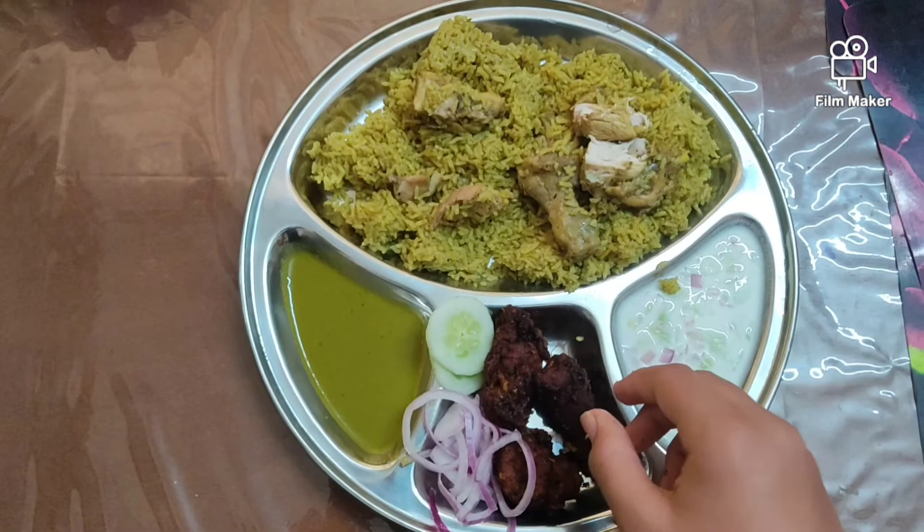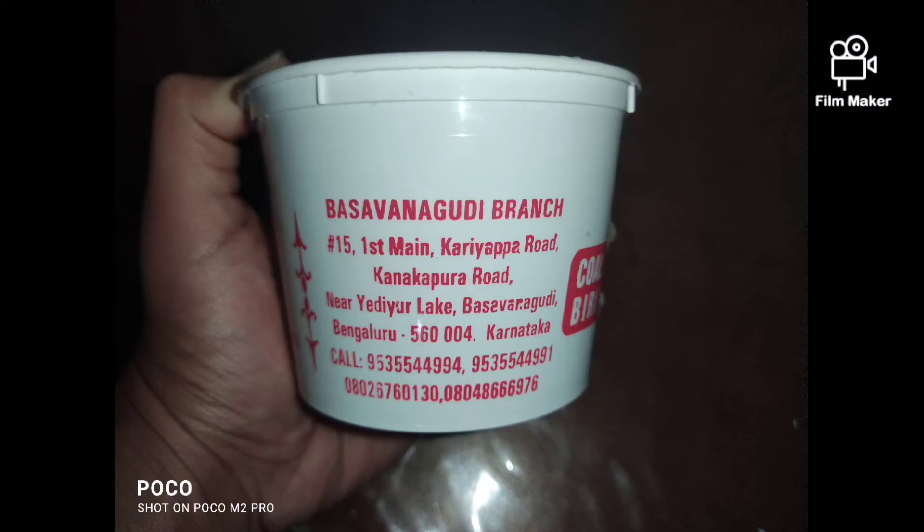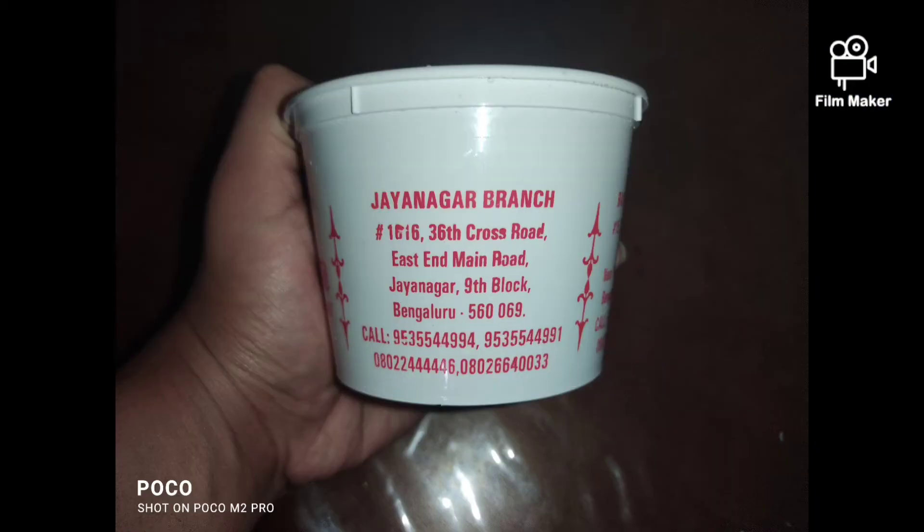I hope you also order food from Curry Leaves Bangalore. If you like this video, make sure you like, share, and subscribe to our channel. Thank you for watching.